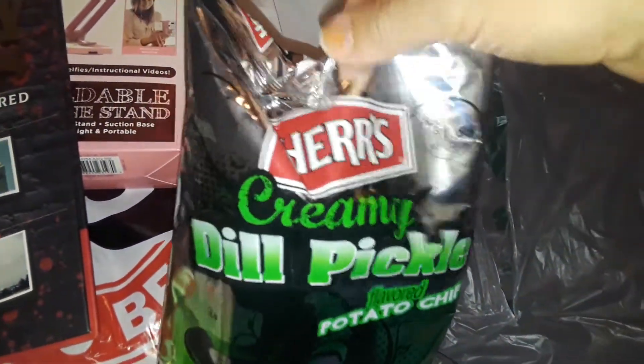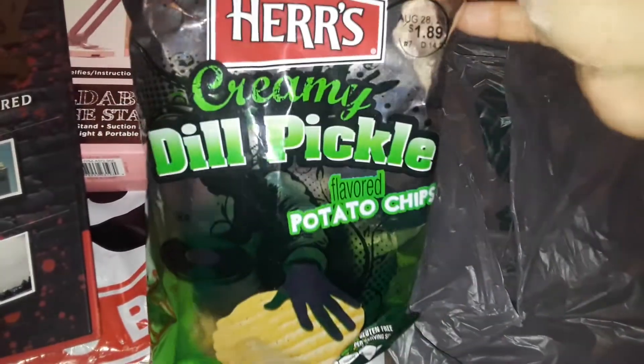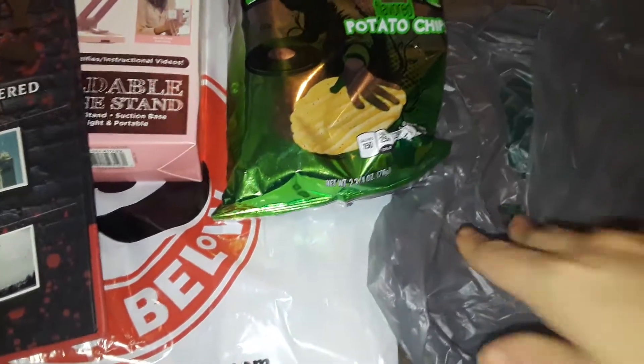The very first thing I picked up at Dollar Tree was this Herr's Creamy Dill Pickle Chips. It's a smaller bag, but it's so good. If you love dill pickles, you'll definitely love these chips. So I picked that up at Dollar Tree.